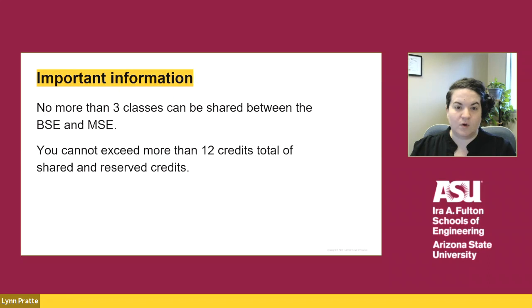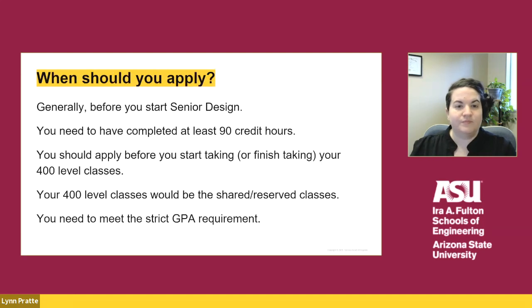For example, if you apply to the 4 plus 1 program and you only have two technical electives left to complete, you would share those courses and you could potentially reserve one or two courses for future use in the MSE program, as long as you do not exceed a total of 12 credits. Students typically apply before they start senior design, since that is when many students start taking their 400 level classes, which are the shared classes in the 4 plus 1 program.